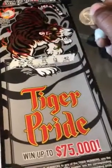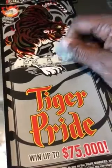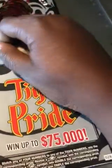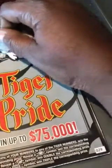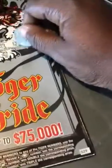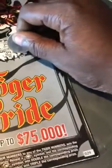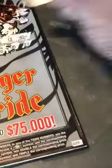Our winning numbers are 29, 22, 19, 13, and 42. We have 5, 38, 39, 6, and 27.